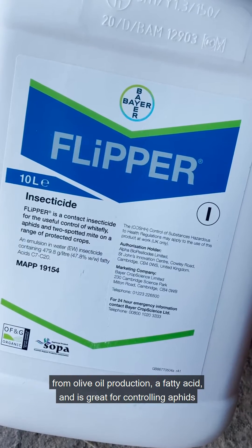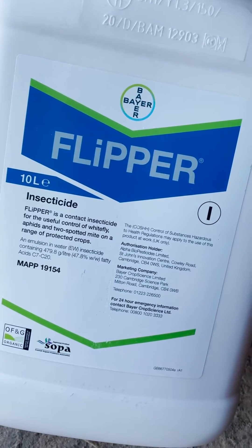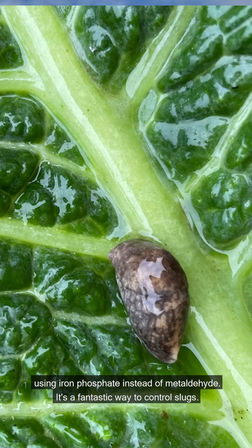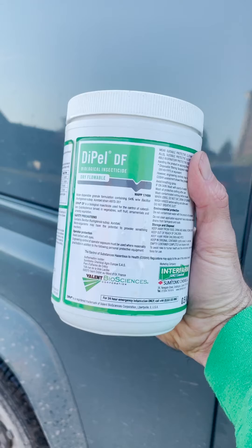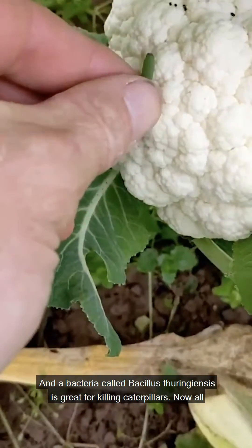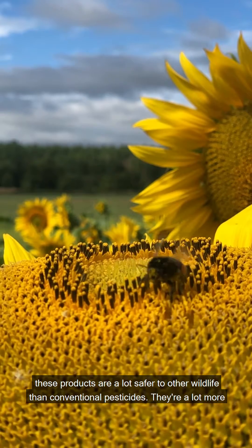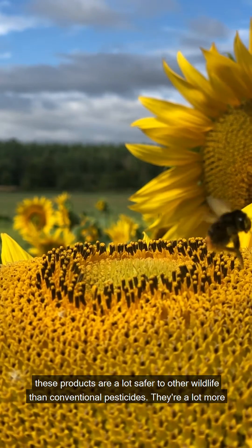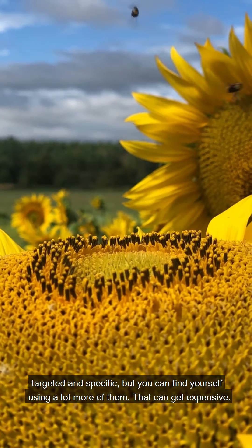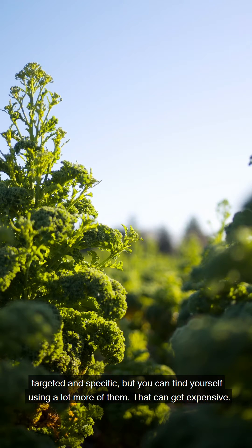There's a by-product from olive oil production — a fatty acid — that's great for controlling aphids. Using iron phosphate instead of metaldehyde is a fantastic way to control slugs. And a bacteria called Bacillus thuringiensis is great for killing caterpillars. All these products are a lot safer to other wildlife than conventional pesticides, they're a lot more targeted and specific, but you can find yourself using a lot more of them and that can get expensive.